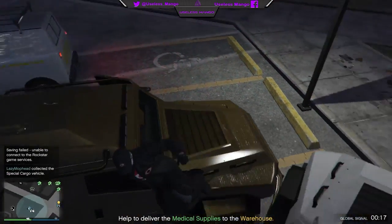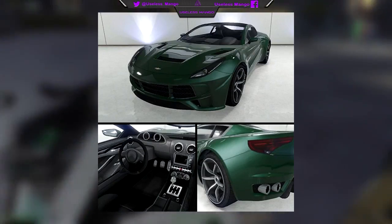So use this video as a guide if you want to start prepping your wallets, because these vehicles could literally be activated at any given second.